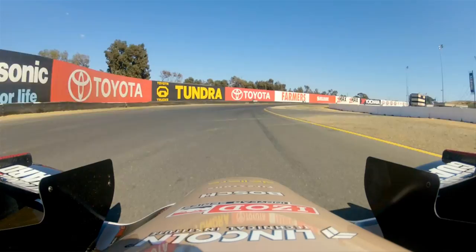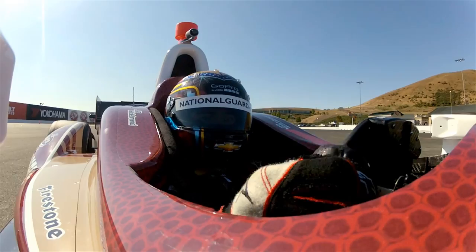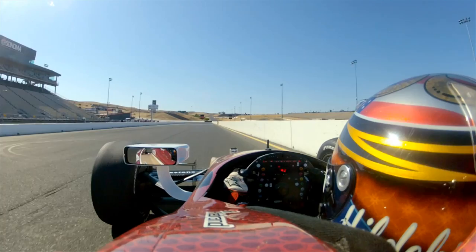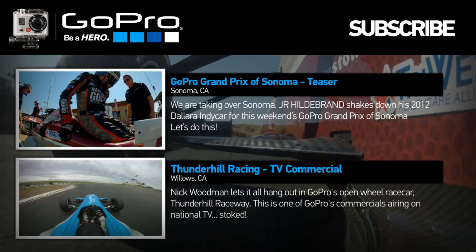On the exit out of 9A, climbing up through the gears — 2nd, 3rd, 4th, and 5th as we go through turn 10, back down into turn 11 to finish the lap, down to 1st gear, through that new corner and back onto the front straight. And that's your GoPro Course Preview. We'll see you next time.